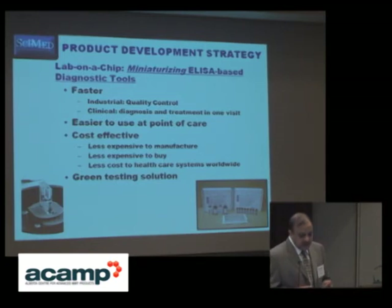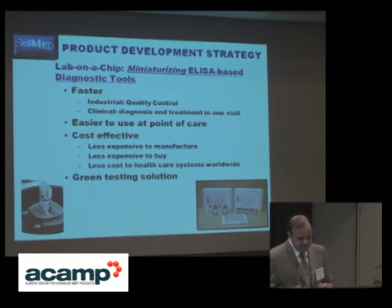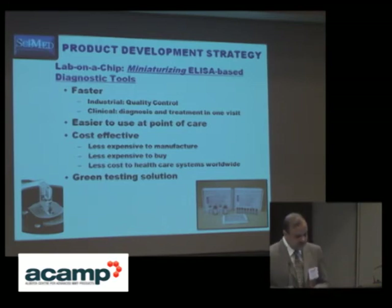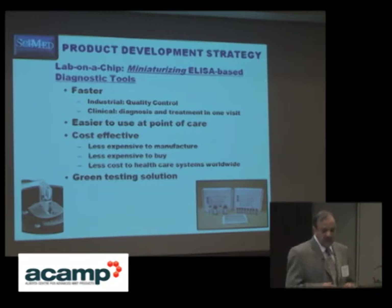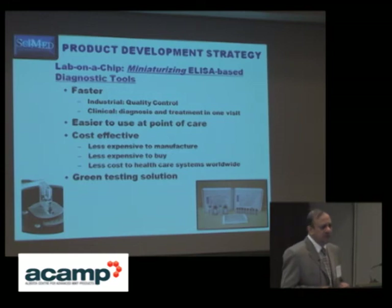Why are we going for lab-on-chip? Because it is faster. It will fulfill all the requirements of QAQC regulatory bodies, and it supports diagnosis and treatment in one visit to the doctor compared to multiple visits between doctor, lab, and back again. It can be used at the point of care in field conditions — doctors' offices, pharmacists, and by any layman. It is also cost effective because these are miniaturized devices.